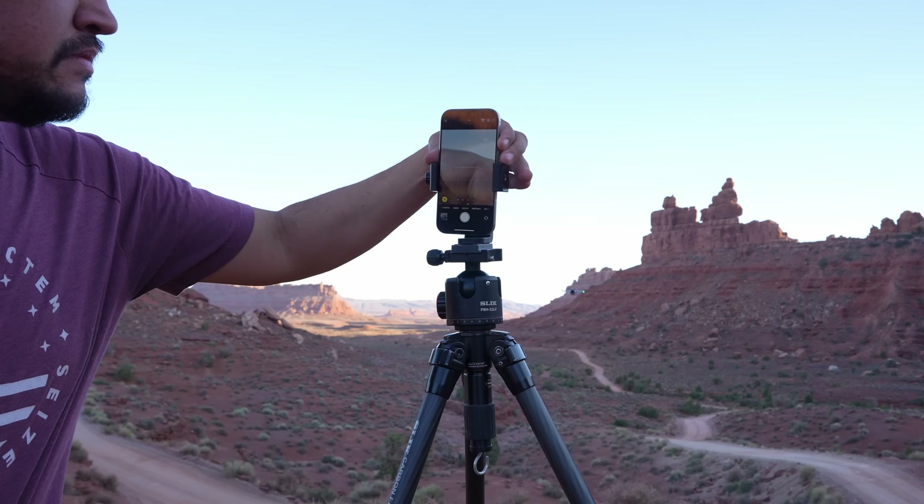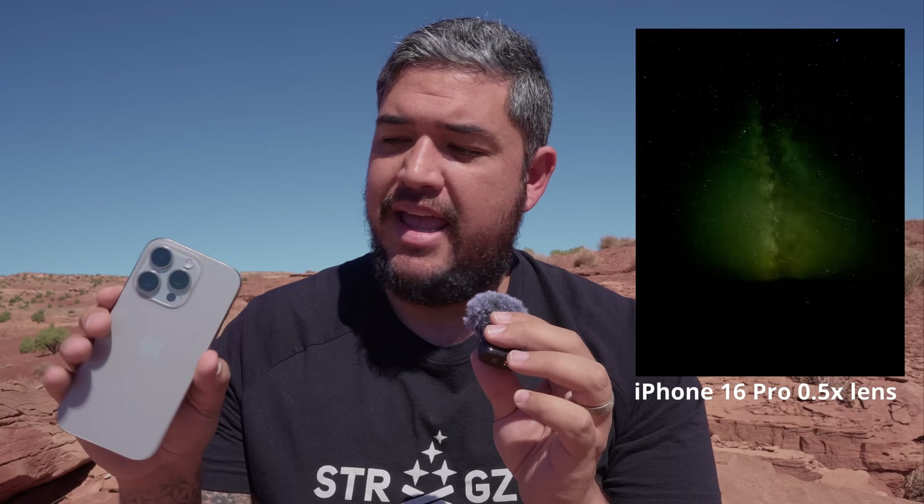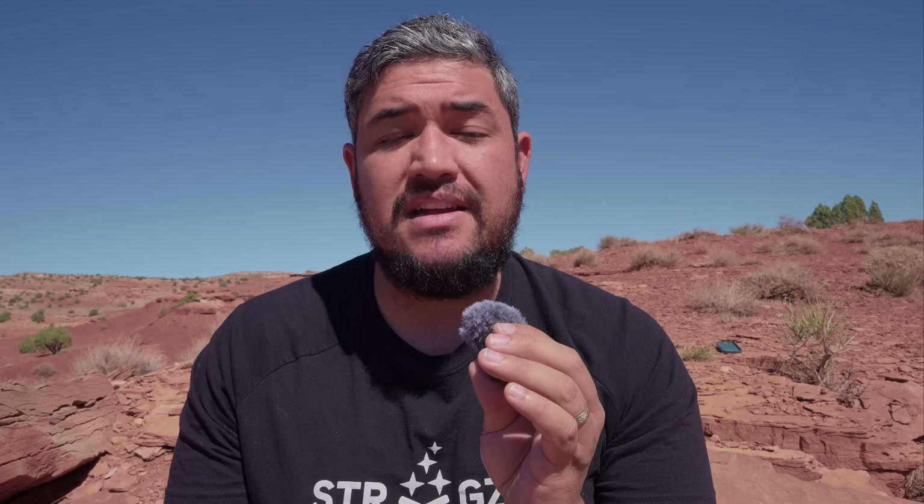Last time I gave the 16 Pro a try at photographing the Milky Way, and I was pleasantly surprised by the results of the 1x lens, the main camera. But when I switched over to the ultra-wide lens, it was terrible. And the telephoto lens was okay, but it wasn't anything mind-blowing. But the iPhone 17 Pro has had some changes made to it, so I wanted to see if those changes make any difference, especially comparing it to the iPhone 16 Pro results.